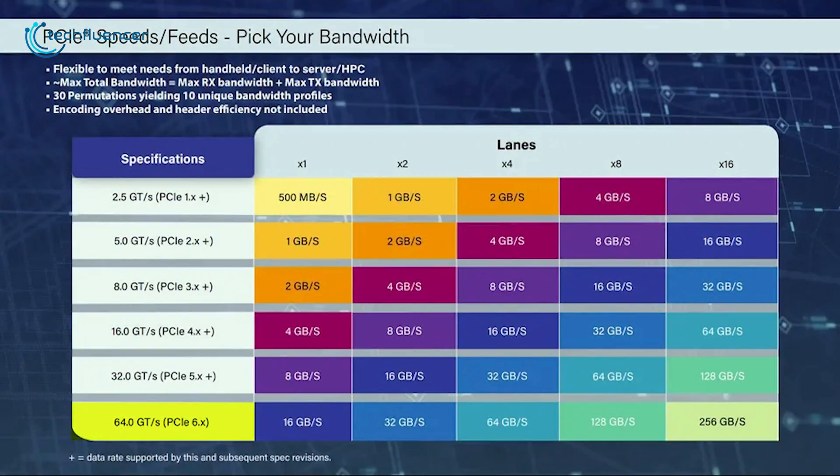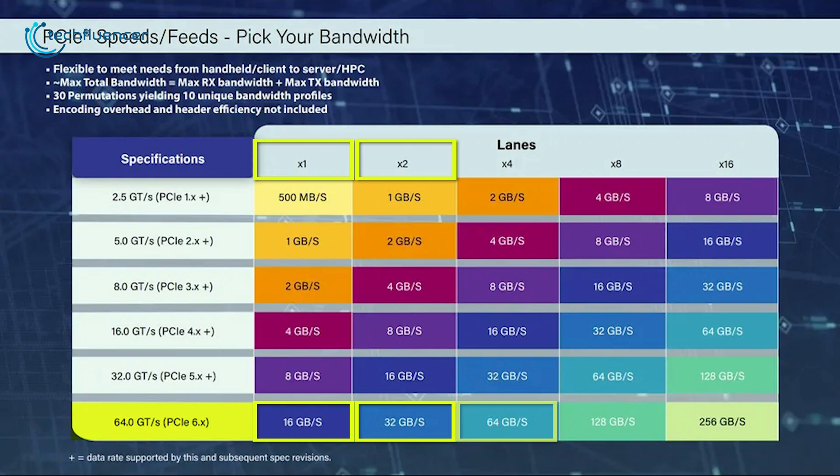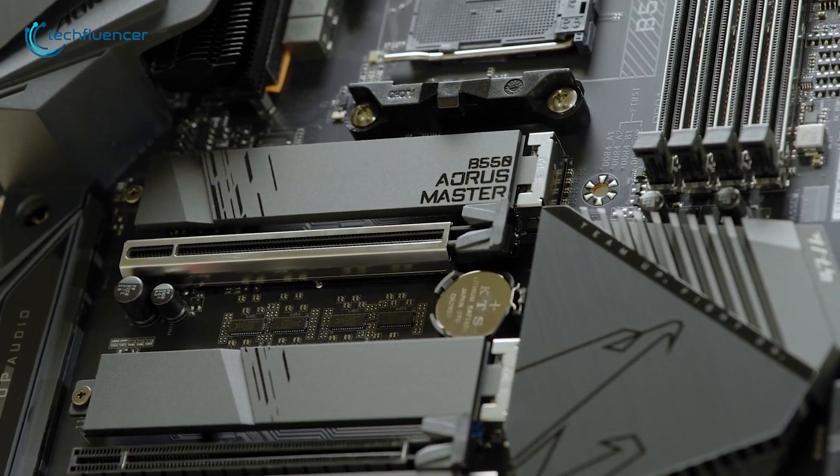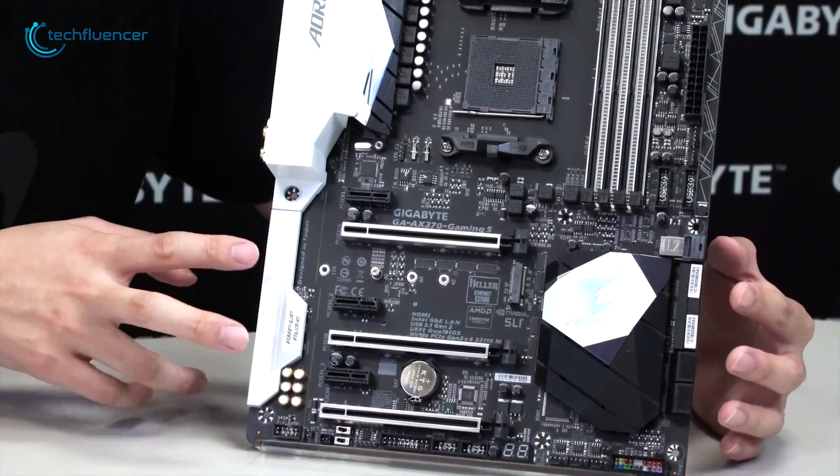With the PCIe 6.0 standard, we're looking at 16 GB per second speed at one interface, 32 GB per second on the x2, 64 GB per second on the x4, 128 GB per second on the x8, and up to 256 GB per second on the x16 slot. It's quite astonishing how the PCIe standard has doubled in speed over the decade. It is also rumored to be compatible with previous generation standards, which will come in handy while pairing it with your previous hardware.